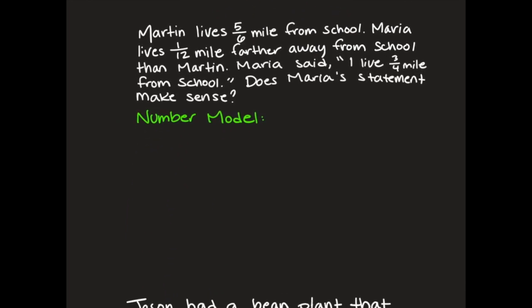Martin lives five-sixths of a mile from school. Maria lives one-twelfth of a mile farther away from school than Martin. Maria said, 'I live three-fourths of a mile from school.' Does Maria's statement make sense? Let's write down our number model: five-sixths plus one-twelfth equals three-fourths. Does this make sense?